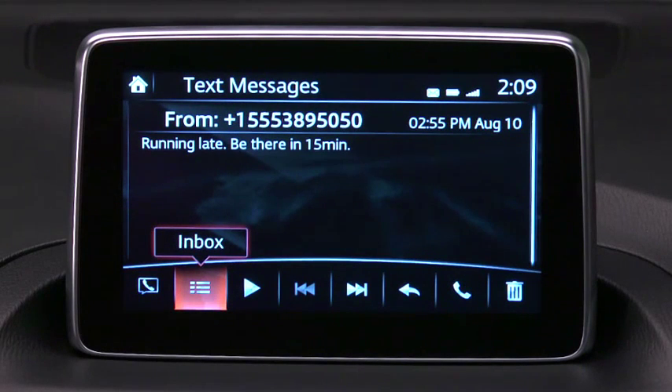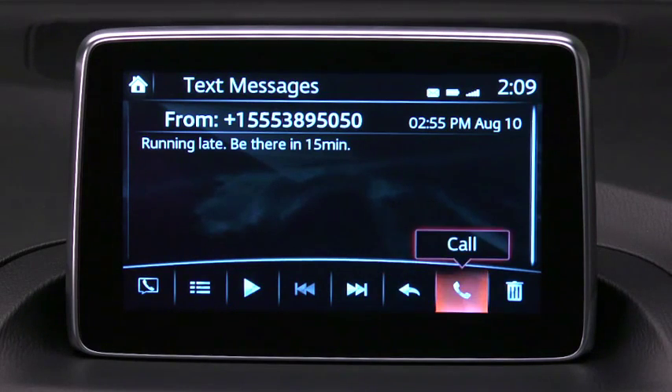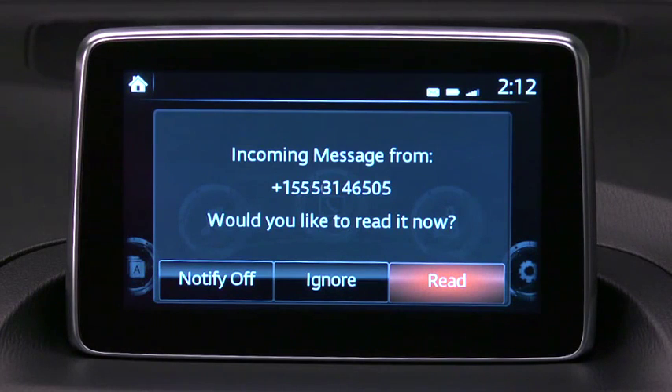Icons specific to messaging display at the bottom of the screen. When you roll over an icon, its descriptive label appears. A message received notification displays each time the smartphone receives a new message if the SMS notification function has been turned on. Select read to display the message.